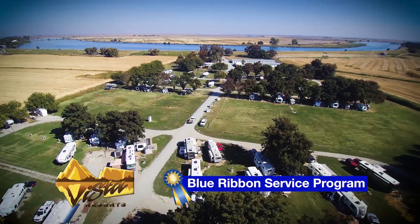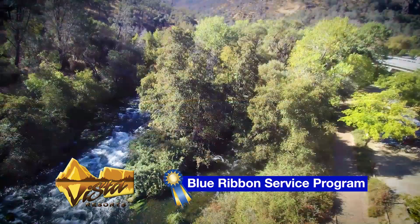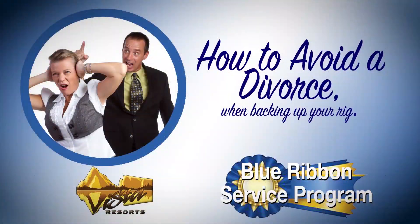As part of the Blue Ribbon Service Program, we here at Vista Resorts will help you with some tips for your maiden voyage. Here's how you avoid a divorce when backing up your rig.